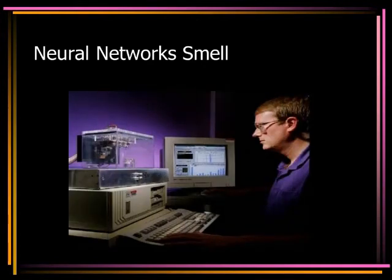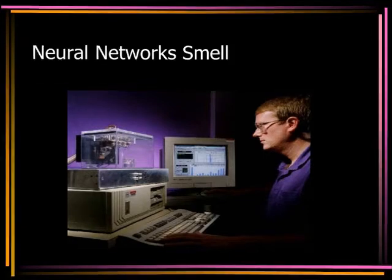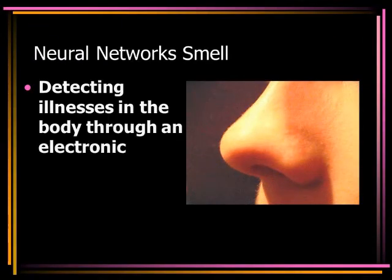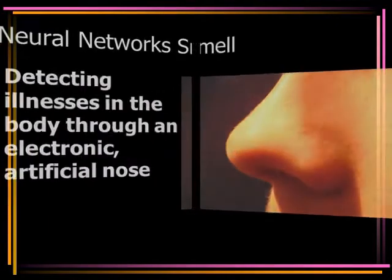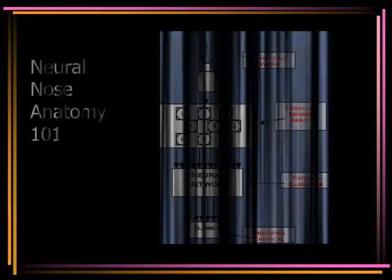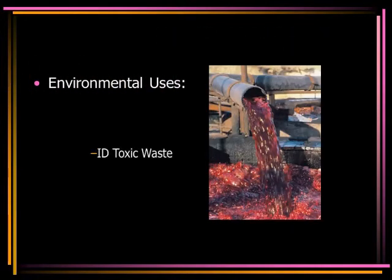Neural networks can also smell. Electronic artificial noses are being developed as systems for the automated detection and classification of odors, vapors, and gases. For example, a person's breath can divulge the potential for any gastric conditions they may have, as well as determine their blood sugar level, or even reveal symptoms of other illnesses that may be present in their body. A neural network that smells has many environmental uses.